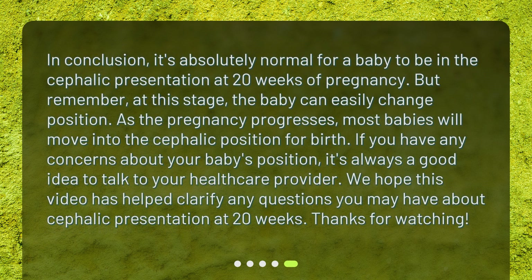In conclusion, it's absolutely normal for a baby to be in the cephalic presentation at 20 weeks of pregnancy. But remember, at this stage the baby can easily change position. As the pregnancy progresses, most babies will move into the cephalic position for birth. If you have any concerns about your baby's position, it's always a good idea to talk to your healthcare provider. We hope this video has helped clarify any questions you may have about cephalic presentation at 20 weeks. Thanks for watching.